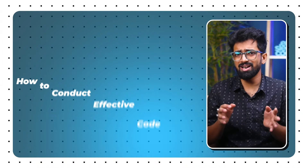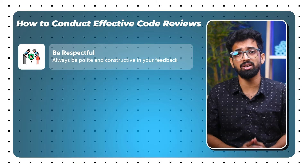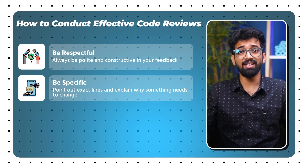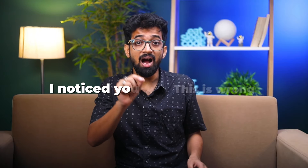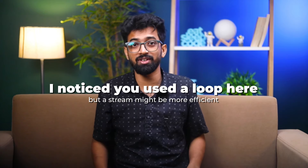How to conduct effective code reviews: first, be respectful — always be polite and constructive in your feedback; second, be specific — point out exact lines and explain why something needs to be changed; third, learn and share — treat reviews as a learning opportunity for both parties. For example, instead of saying 'this is wrong,' you could say 'I noticed you used a loop here, but a stream might be more efficient.'